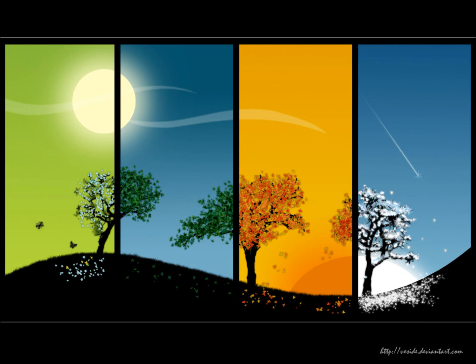You may be wondering, how do I know what season it is? There's a lot of evidence you can find in the world around you to tell you what season it is. We will look at how you can watch the weather, plants, and animals to determine the season.